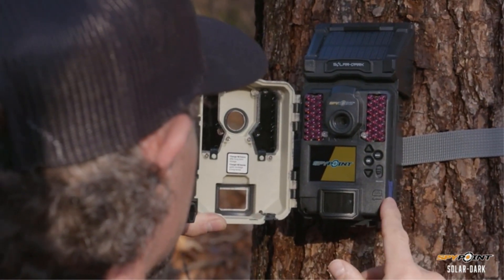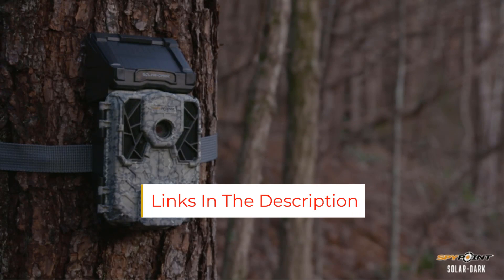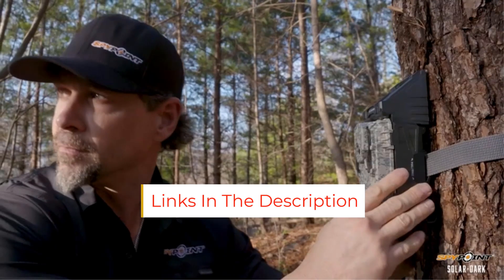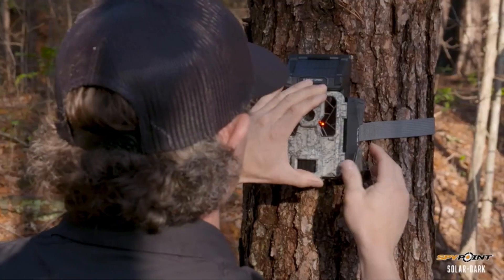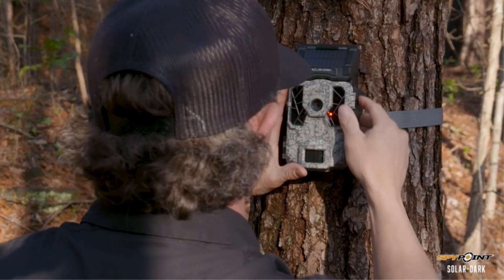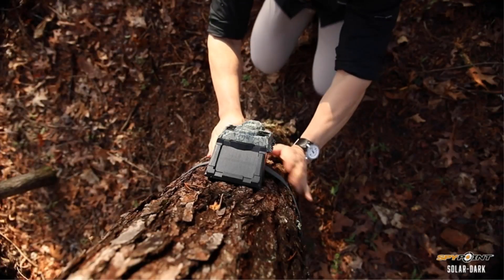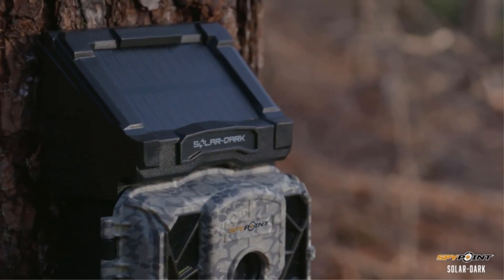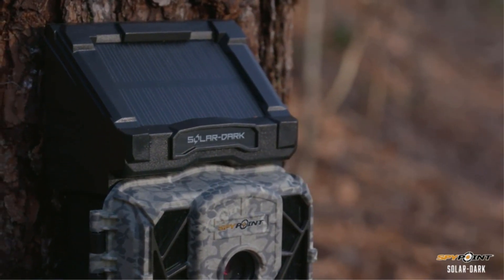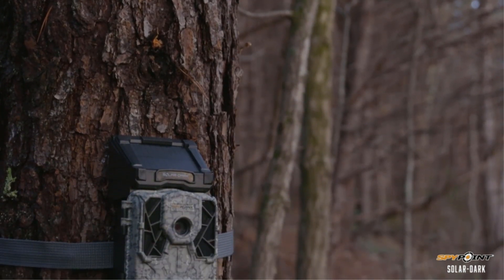The biggest attribute of this device is its solar panel option — it supports charged batteries and can also run on lithium batteries, making it a truly long-lasting device. It also features a 0.07-second trigger speed, making it a great option for those who need fast capture. An 80-foot night vision range with a 12MP camera does the job, though it may not deliver truly HD results for premium users. For average use it is a bestseller, especially in the US.